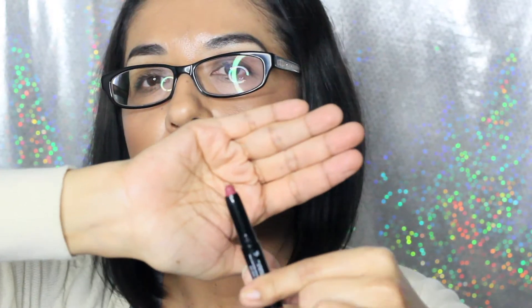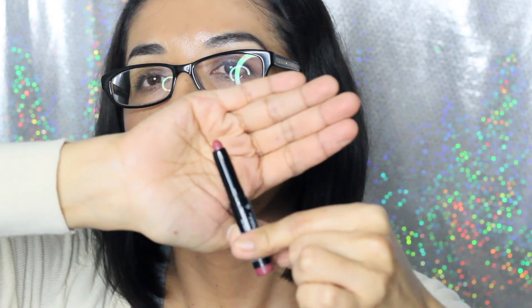And this is a matte lipstick called Rose to the Occasion. Full size would be $10. That was everything I got in my Birchbox.